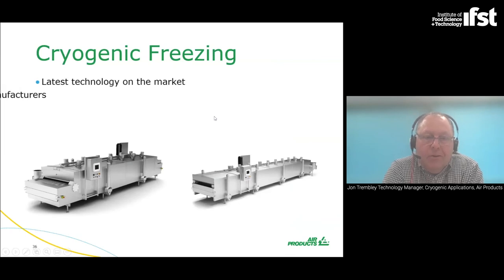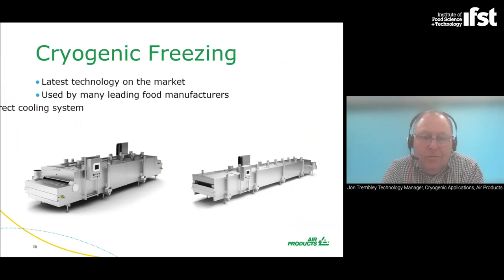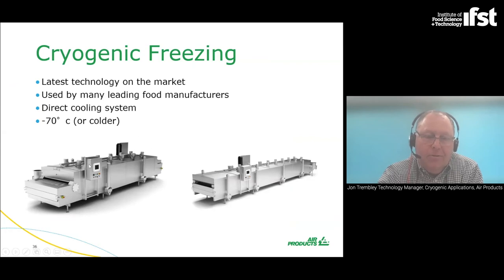At Air Products we offer cryogenic freezing solutions. The freezers are tunnel-type: products are loaded in on a loading table, transfer through the tunnel, nitrogen is evaporated inside and vented off to atmosphere, and the food comes out frozen. One is a multi-purpose freezer, the standard type. The one on the right is a freezer for creating IQF — individually quick frozen — products, with more flexibility. They operate in the range of minus 70 down to minus 120 degrees C and are used by most leading food manufacturers.